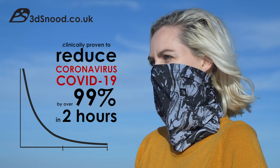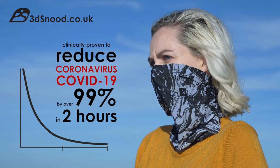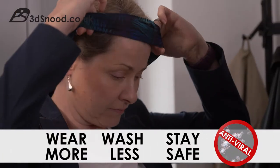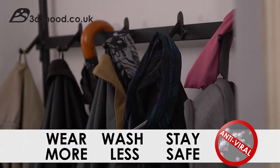Viral-off technology is clinically proven to reduce coronavirus and SARS-CoV-2 viruses on fabric by 99% in just two hours, and its stay fresh action reduces the need for constant washing so you can wear more, wash less and stay safer.